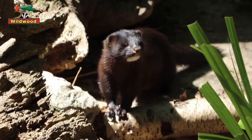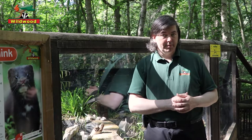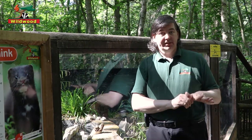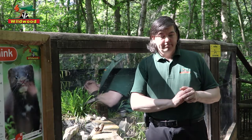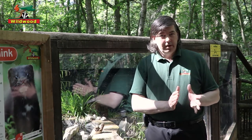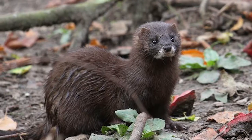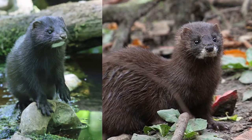Neo is an American mink, but we do have mink native to Europe — they are completely different species. The American mink is known as Neovison vison. The European mink is Mustela lutreola. The European mink is smaller than the American, and the tail is not as long. But the real giveaway feature is that it has white not only on its chin, but either side of its nose on the upper lip, and you almost never see that in the American mink.